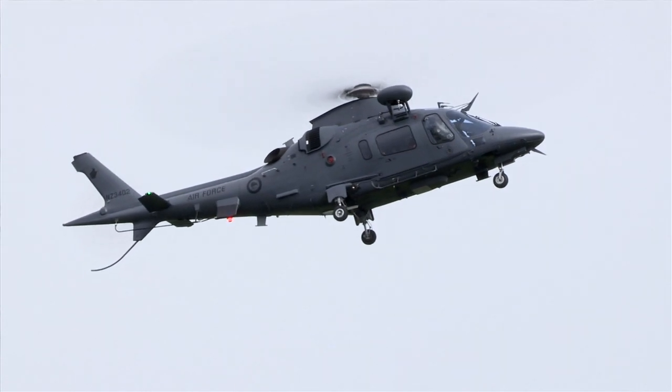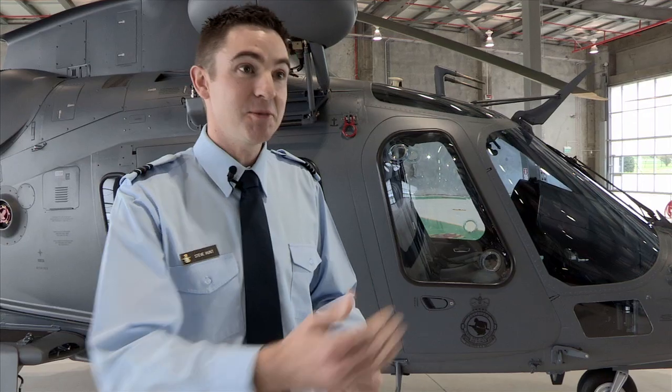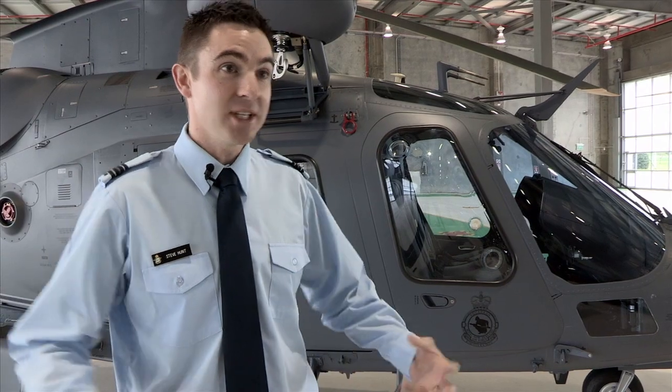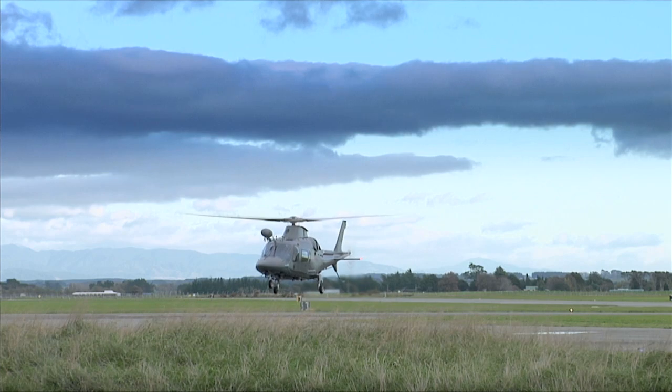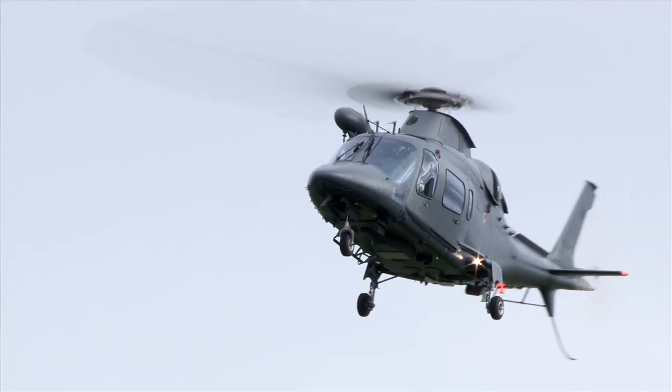It's almost hard to compare to a Sioux. We've taken such a step change in capability and all the technology that comes with that — a capability where we can train our pilots in preparation for the NH90.